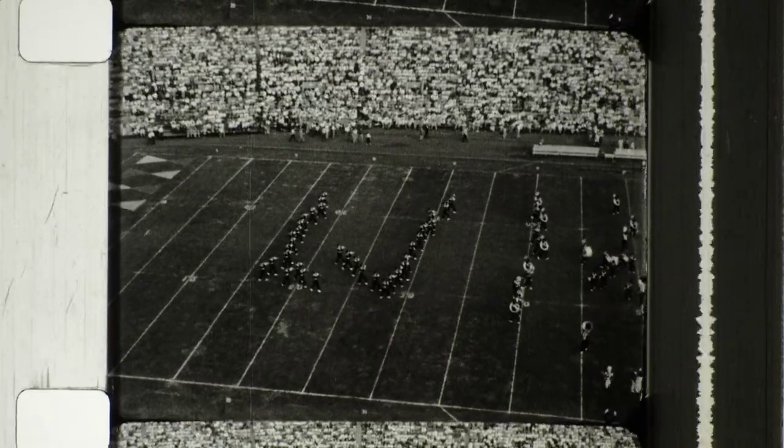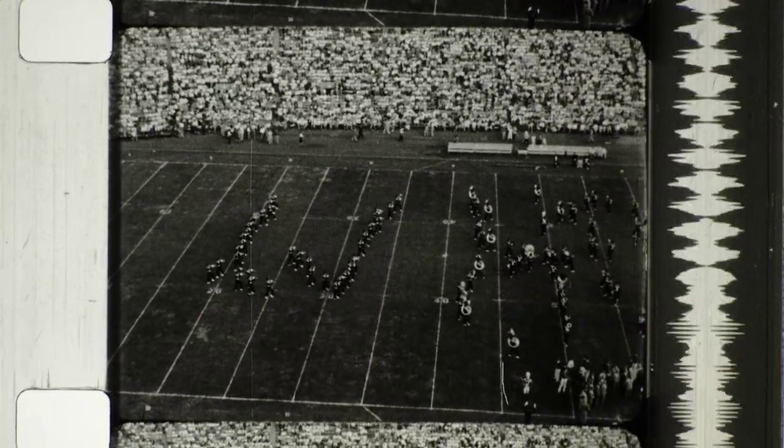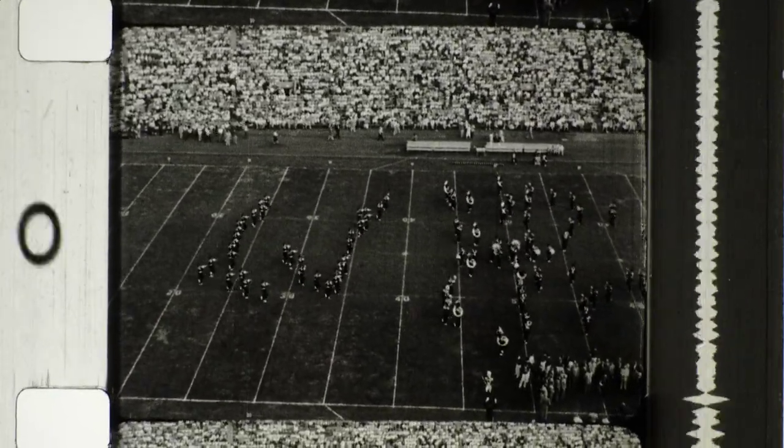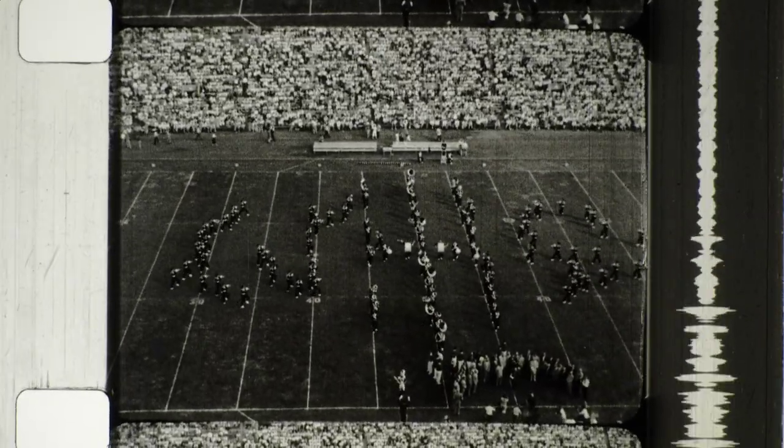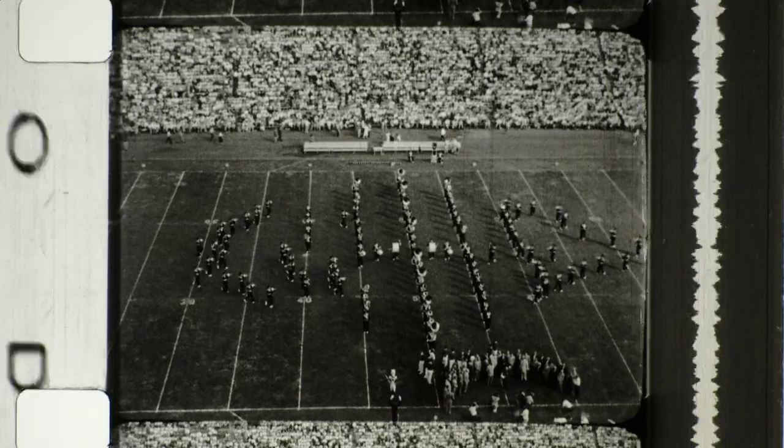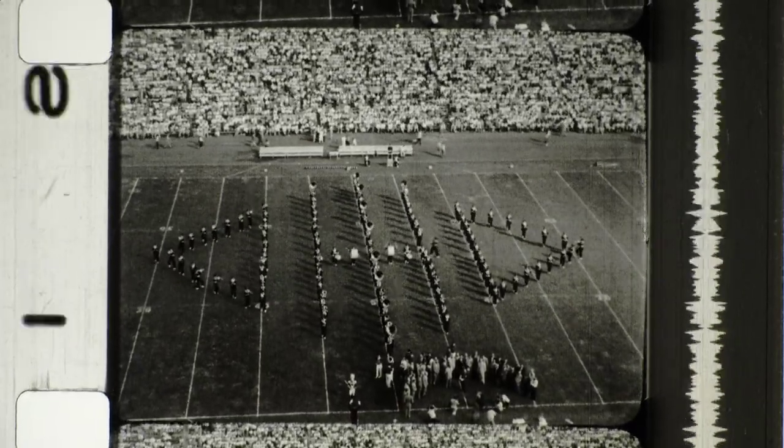The music he is playing is his cue. When he reaches his place for the Diamond Ohio formation, he marks time. When the last man steps into position, the formation is completed.